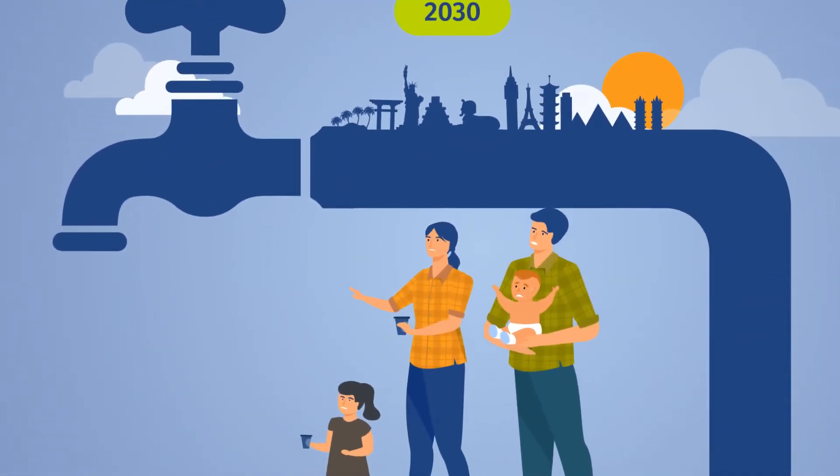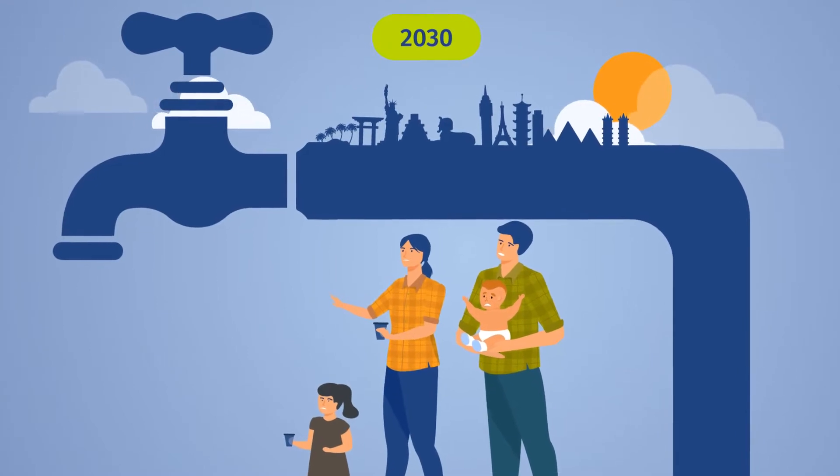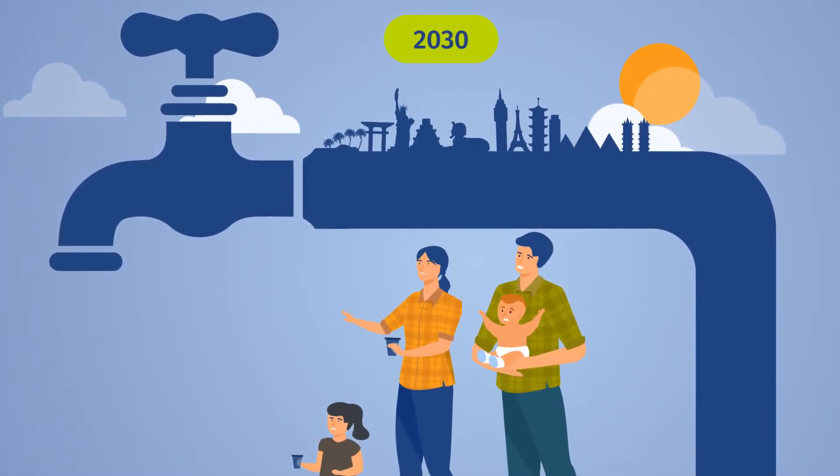According to the UN, by 2030, half of the world's population will live in areas of high water stress. This is just 10 years away.